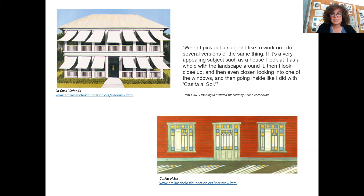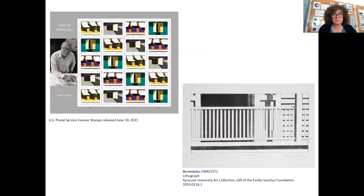After 1960, his art became much more geometric with straight angular lines. What he's doing throughout these pieces is best described in a 1967 interview. He says: 'When I pick out a subject I like to work on, I do several versions of the same thing. If it's a very appealing subject, such as a house, I look at it as a whole with the landscape around it. And then I look close up and then even closer, looking into one of the windows and then going inside like I did with Casita Azul,' which is what you see here in the bottom right, where he's looking at how the light comes through the windows when he's inside the house. He's playing with the shadows and the light, and you can see the shadows almost become a form of their own, giving you this whole color block, color field painting idea.